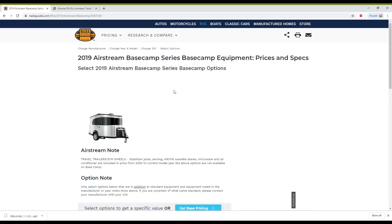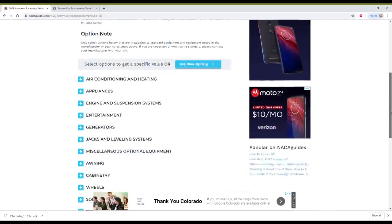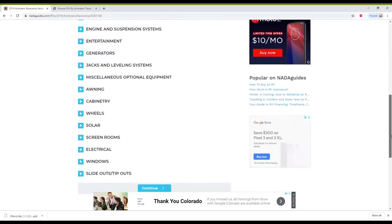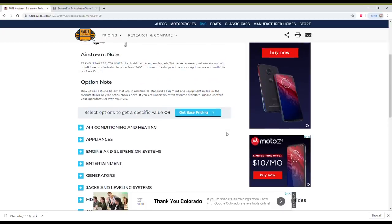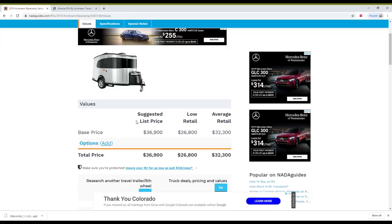Hit continue and it shows you a picture of the rig and some notes about it. When you get to this page, it's really tempting if you're selling to put in the miles or your solar upgrades. I would say don't do that, because the dealers don't look at that and mileage doesn't really affect the price of motorhomes the way you'd think. All of my data is based off the base pricing — that's what dealers do, so that's what I do. You'll see they have a suggested list price, low retail, and average retail.